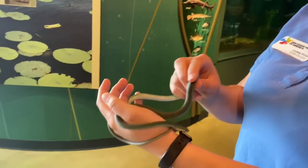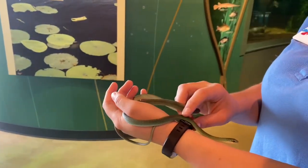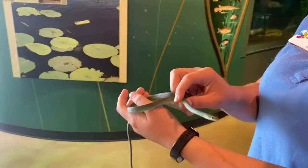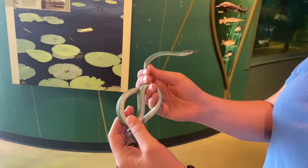He is bright green so he blends in really well to his environment because he's arboreal — he likes to live up in dense vegetation like trees and vines. He's actually kind of a paler green or almost white on the bottom.